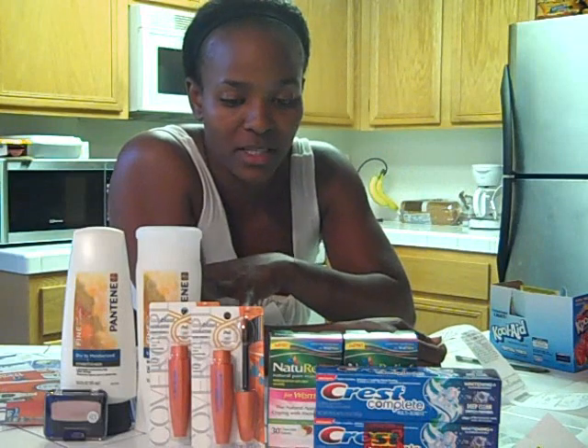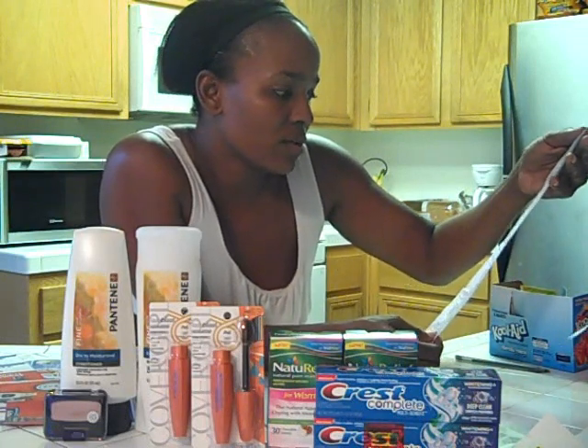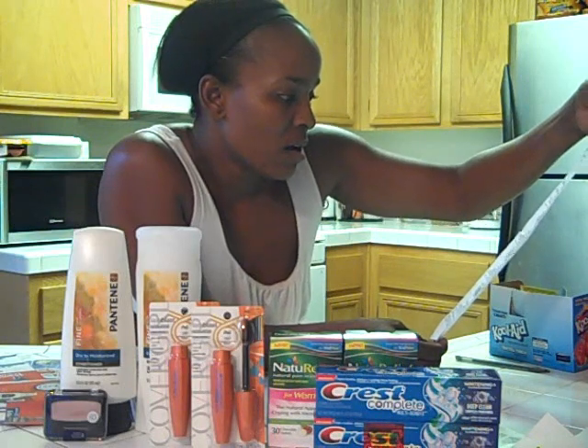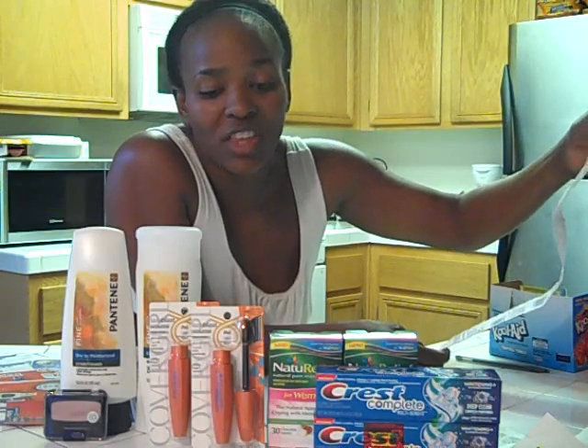These are not the same Pantene's or CoverGirls because I left those at work. I left the other toothpaste at work as well. I still have $16.00 in UpRewards, and I only spent a little over $2.00, so I thought that was an awesome deal.